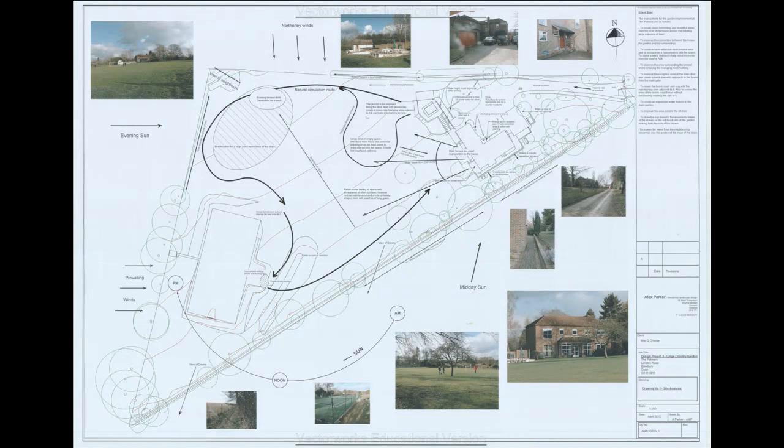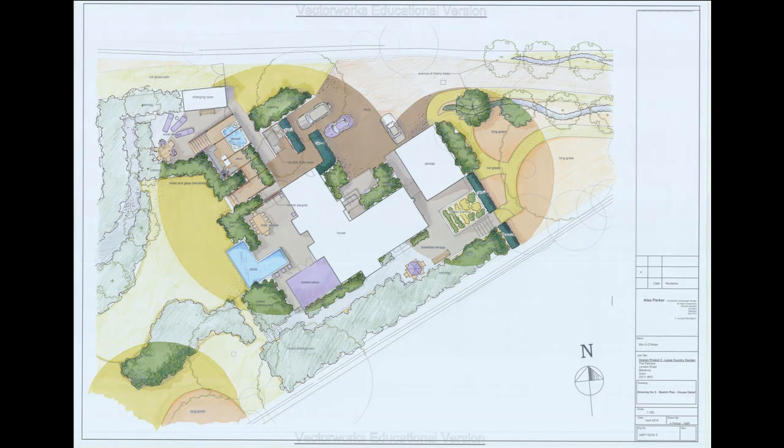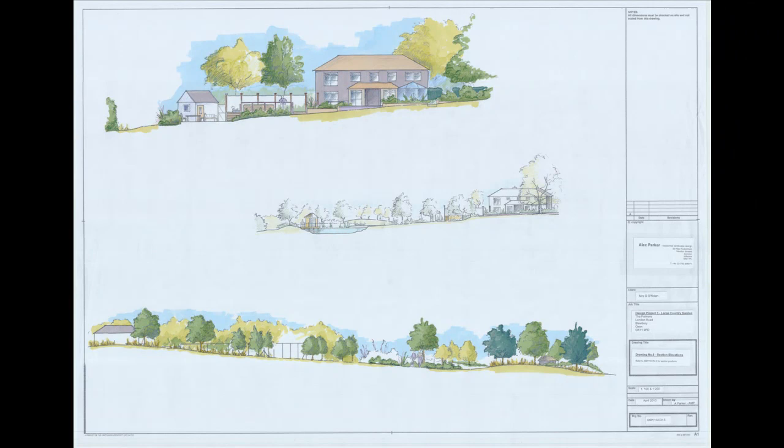The final project was two and a half acres of country garden on a sloping site in Blueberry in Oxfordshire. The front entrance area required a major revamp, and the client also requested a conservatory design, as well as a new pond or lake at the bottom of the site.